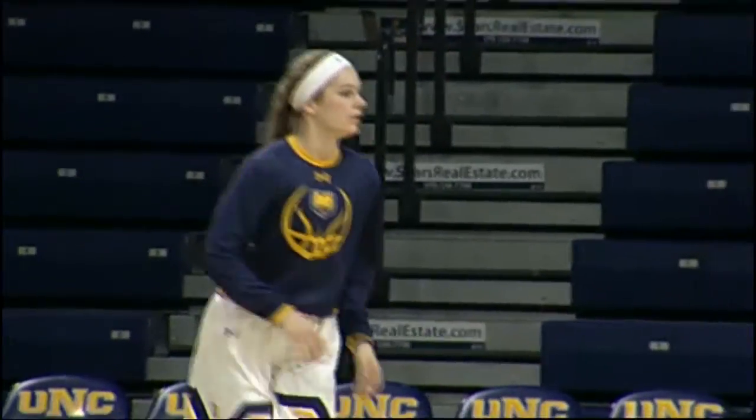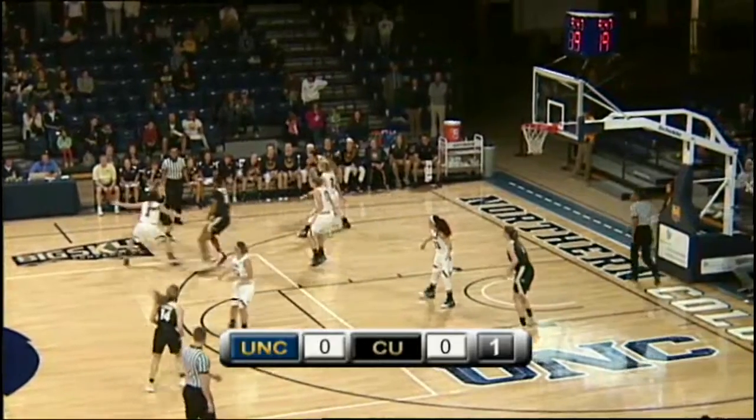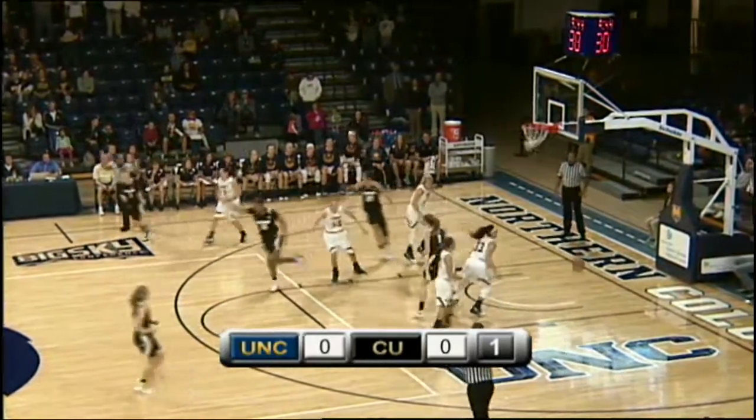We're here. It is CU versus UNC tonight. Robinson still with us. Takes the three — that one is good.